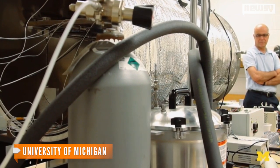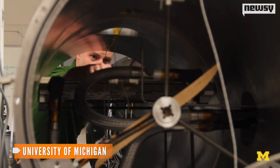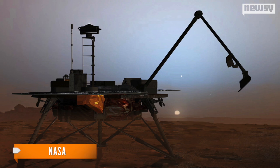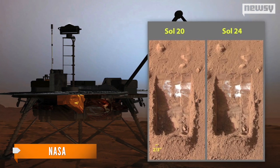The scientists used pressurized capsules to simulate the climate and cold temperatures of the Martian surface — specifically its polar region. There is water there — NASA's Phoenix lander is sitting near Mars' North Pole and has spotted frozen water during its investigations.